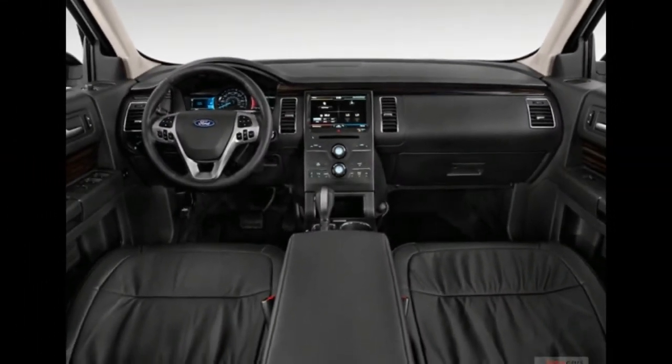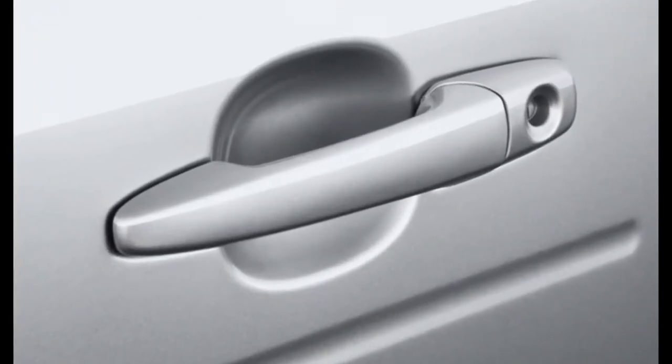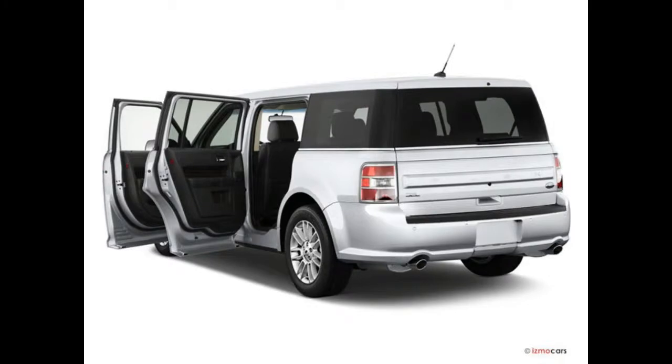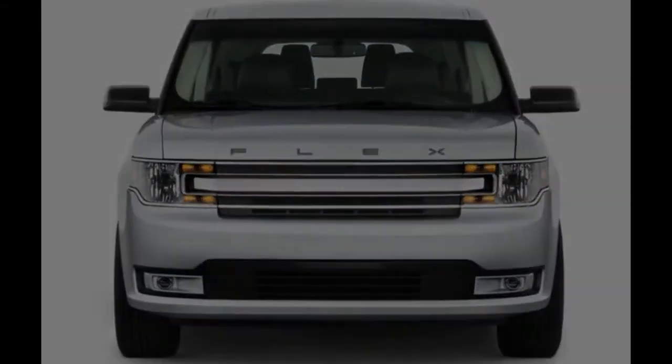The cabin lost some charm in its recent redo, but the big touchscreen and simple layout work well. The base 287-horsepower V6 could use more grunt, but it's joined to a workhorse of a six-speed automatic. Front-wheel drive makes the most of the combination, but add on all-wheel drive, and the hefty wagon drains all the juice out of the powertrain.